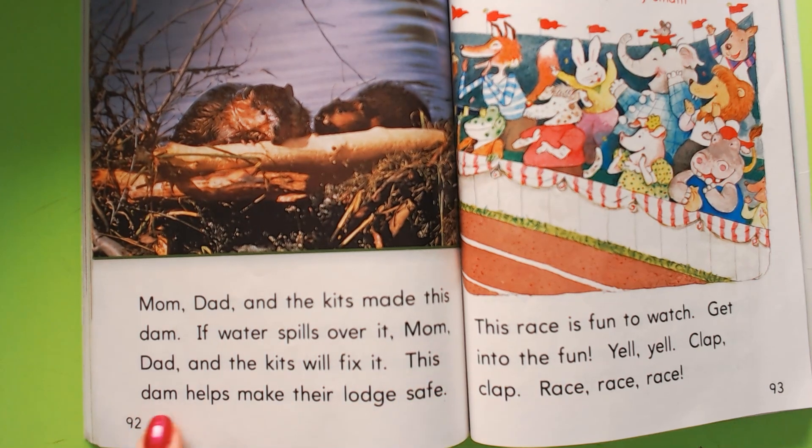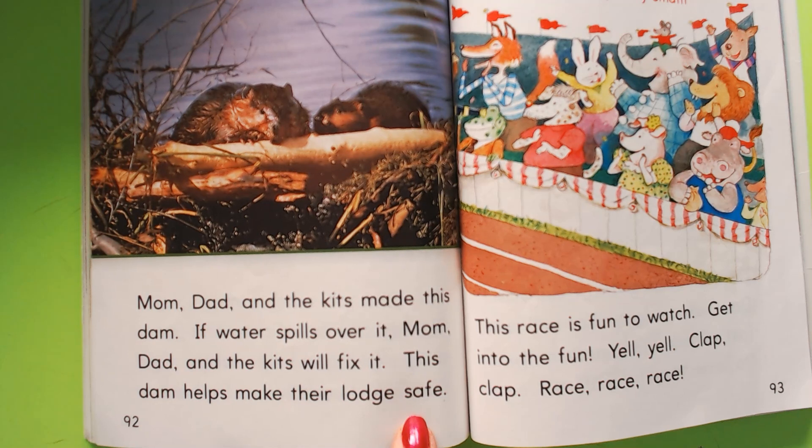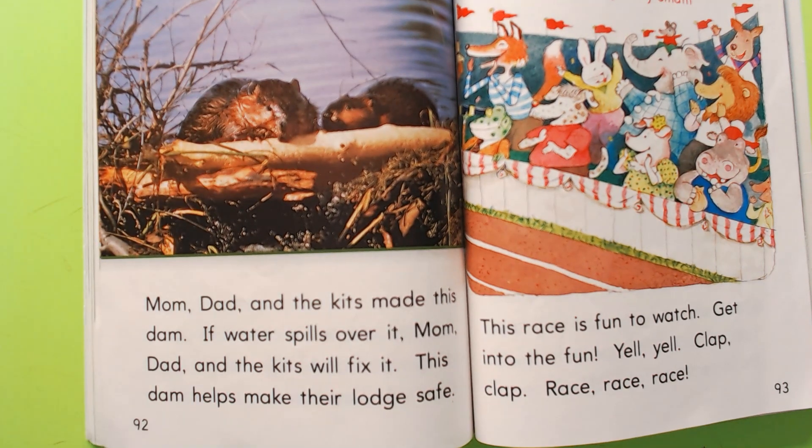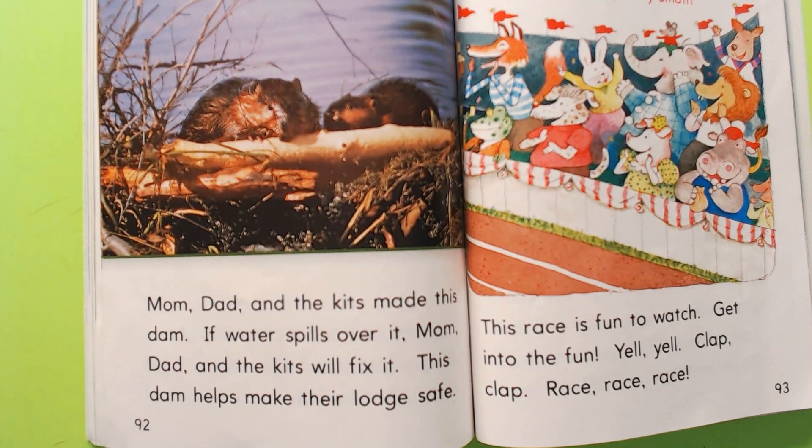If water spills over it, mom, dad, and the kits will fix it. This dam helps make their lodge safe. I enjoyed reading that with you today! Remember, you can look at the slides under this link and read it yourself without any help — you've already had it read to you twice, so go for it! Bye bye!